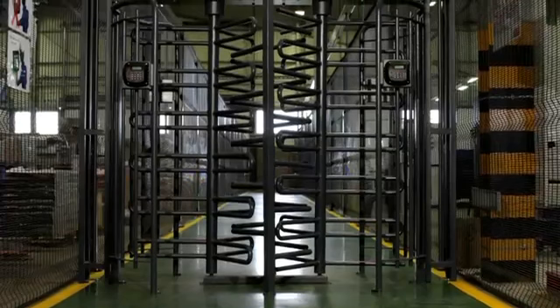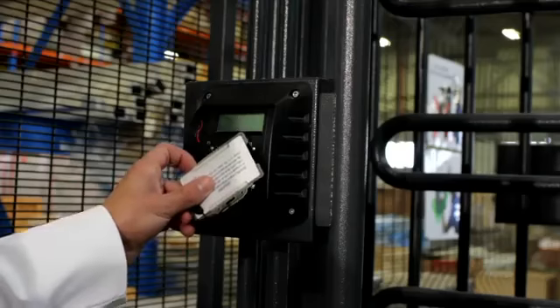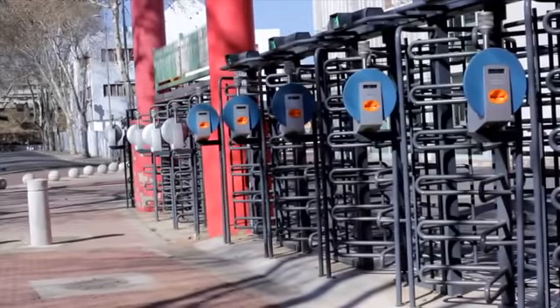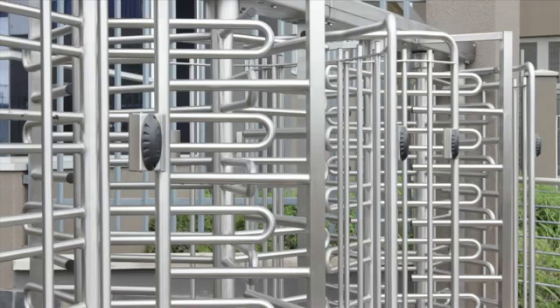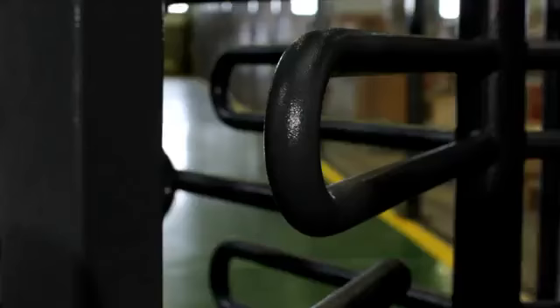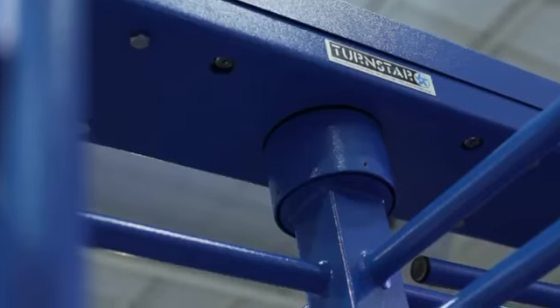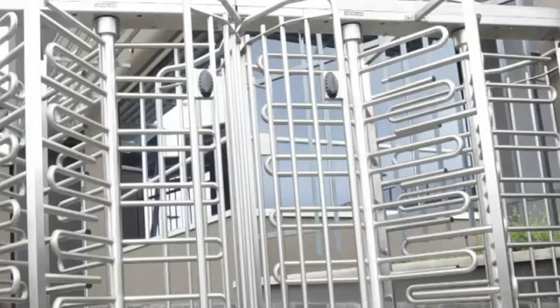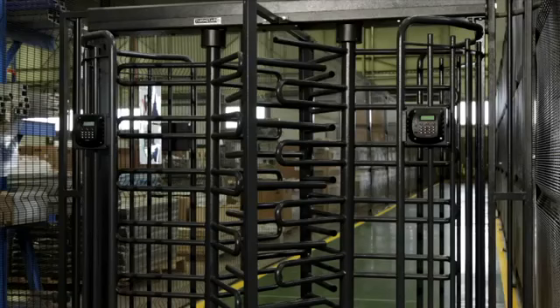The Triumph. With a wide range of applications, the Triumph full-height industrial turnstile is the biggest selling turnstile in Africa. A combination of durability and reliability means that the Triumph is the most widely used turnstile in Africa's mining industry. It is suited for applications requiring high volume access and high levels of security. The Triumph is designed for interior and exterior installations and severe operating conditions.